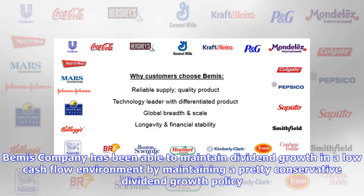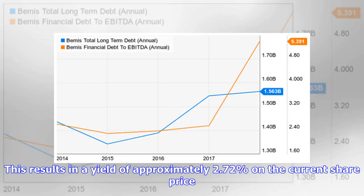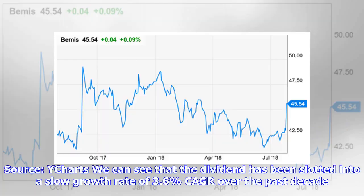Bemis Company has been able to maintain dividend growth in a low cash flow environment by maintaining a pretty conservative dividend growth policy. The dividend pays out 31 cents per share every three months, for a total annual payout of one dollar and 24 cents per share. This results in a yield of approximately 2.72 percent on the current share price. The yield isn't bad, but it is less than what 10-year treasuries are currently offering from an income perspective.